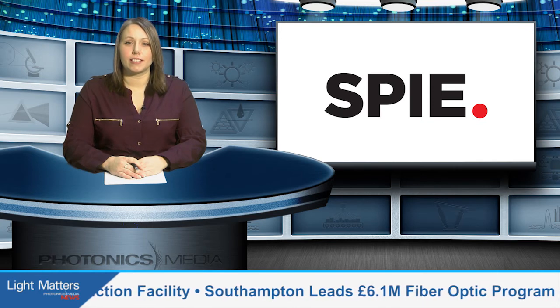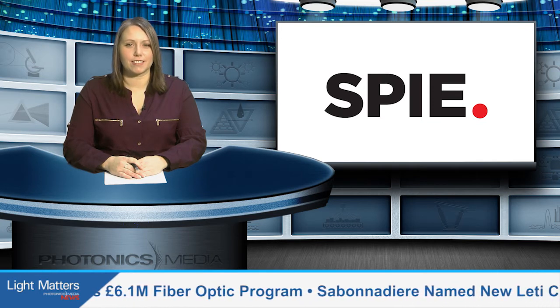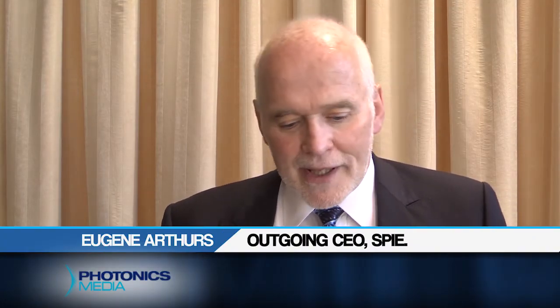The outgoing CEO leaves us with some encouraging words about the optics and photonics field. I think it's an exciting time for optics, and in many ways, if I can go back and re-plan, I will come into optics now instead of be leaving it to some extent. So it's a great growing field, very exciting. This is the century of the photon, and there's a great future ahead.